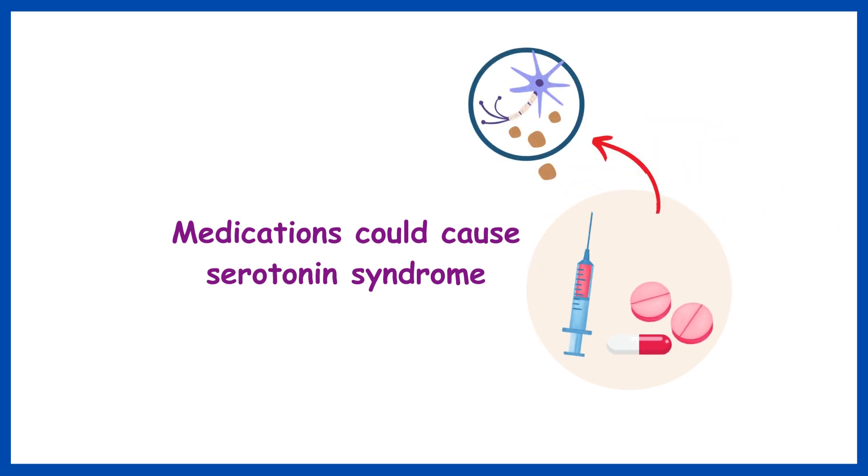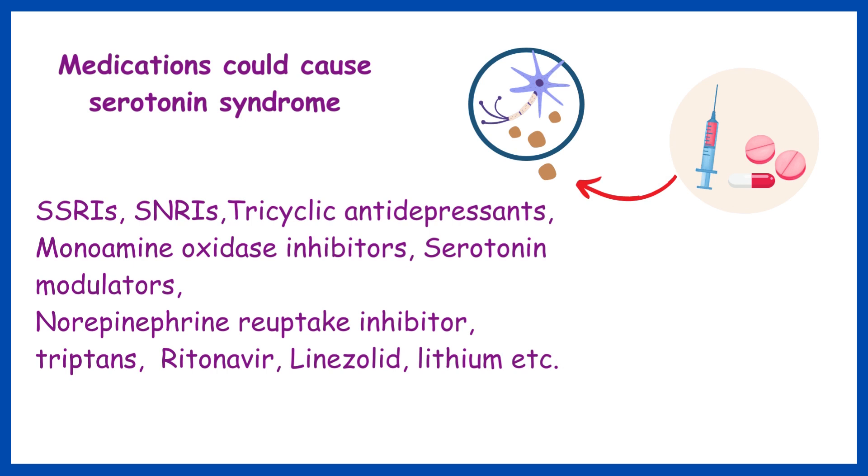These include SSRIs, SNRIs, tricyclic antidepressants, monoamine oxidase inhibitors, serotonin modulators, norepinephrine reuptake inhibitors, triptans, ritonavir, linezolid, lithium, and others.